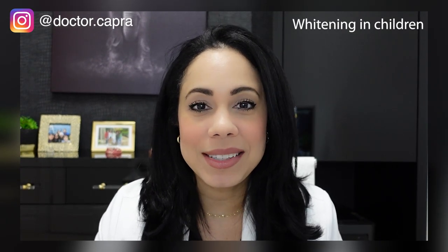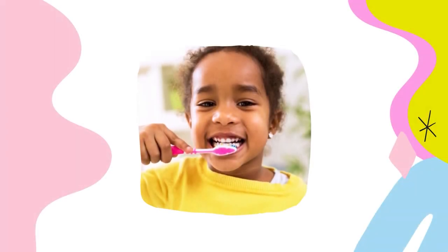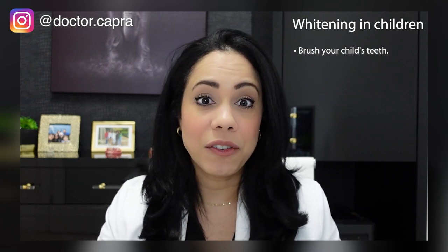So you're asking yourself: what can I use on my child's teeth? The first thing you want to do is make sure your child's teeth are clean. Just go in and brush them yourself — brush in circles gently along the gum line and between the teeth. Floss the teeth, and after you've removed all the plaque, reevaluate and see: are the teeth still yellow, or were they yellow just because they were dirty? Make sure you properly brush your child's teeth first.